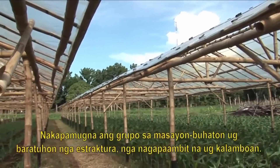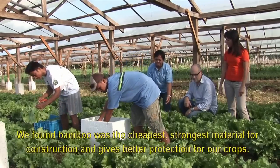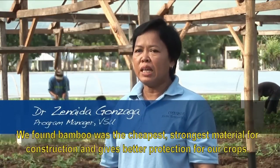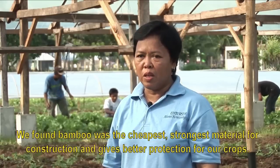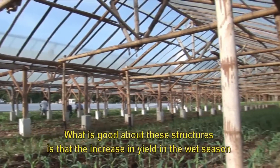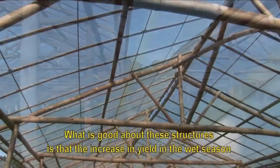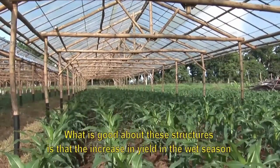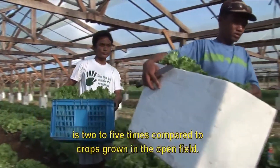low cost protective structures, and they're delivering impressive results. Among nahibauan nga ang kawayan, mas barato, mas ligon nga material para itukod o struktura nga muhatag o proteksyon sa mga tanom. Ang nakaayon na ining paggamit sa struktura, mau ang pagtaas sa abot o ani panahon sa ting ulan or off season, pilok-piloon two to five times kung ikumpara sa tanong gawa sa struktura.